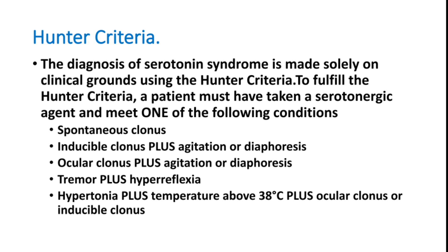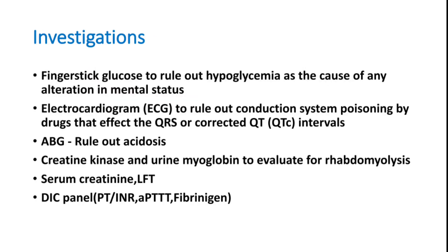Once a patient presents with features of serotonin syndrome, investigations should be performed. The most important is creatine kinase (CK), which will be highly elevated. Urine may show myoglobin, indicating active rhabdomyolysis. Creatinine may be elevated due to muscle enzyme elevation causing renal tubule blockage. Elevated CK and creatinine are hallmarks of rhabdomyolysis.